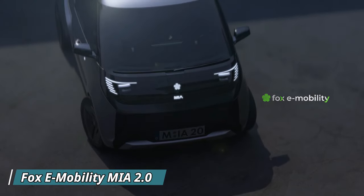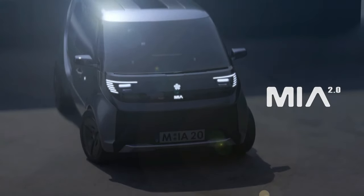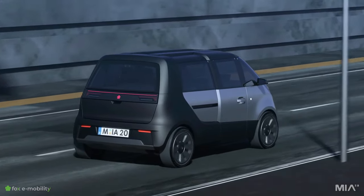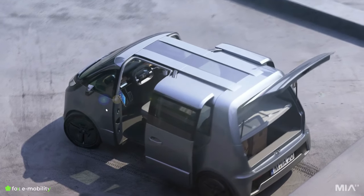Travel around the city in a cool way and say goodbye to the gas station with the Fox E-Mobility MIA 2.0. This ultra-compact electric car is perfect for navigating busy streets and tight parking spots.